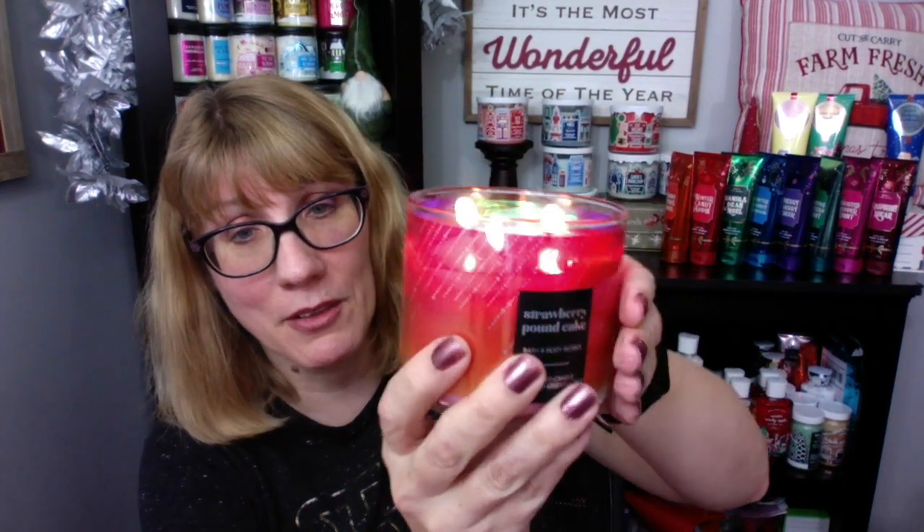Holy cow, this one is called strawberry pound cake. It's burning so well. The notes on this one are fresh strawberries, golden shortcake, and whipped cream, and look at how pretty this jar is. The photos do not do these jars justice. When you put that little glittery sparkle on the outside, it just really brings out the sparkle in these, and this one the label goes all the way around.